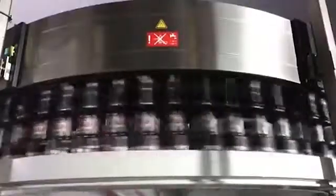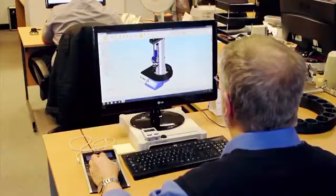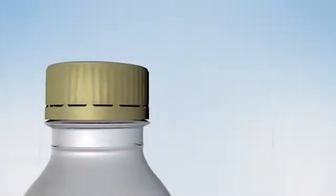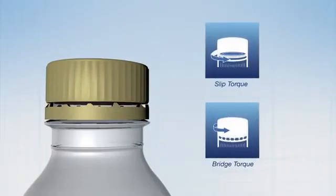Mecmesin's application engineers have many years of experience in solving problems in force and torque measurement via automation, and proposed a design based on an 18-bottle carousel. This could automatically measure the opening slip and bridge torques that characterise the performance of roll-on pilfer proof, or ROPP, closures.